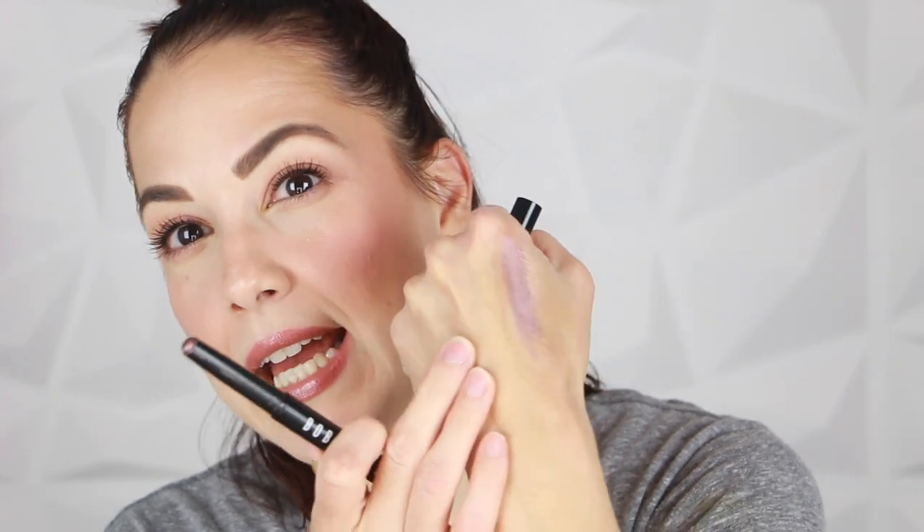Dusty mauve has more of a purpley tone — really pretty. It's similar to the Laura Mercier caviar stick in amethyst, one of her most popular shades. Dusty mauve is a little bit cooler but adds that metallic finish and is absolutely beautiful. It's especially stunning if you have brown eyes because that tone is very complementary to dark brown eyes, but honestly it works with any eye color.